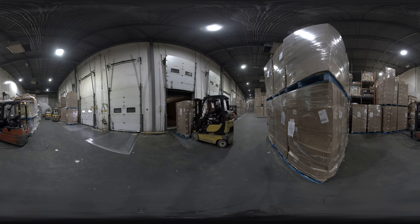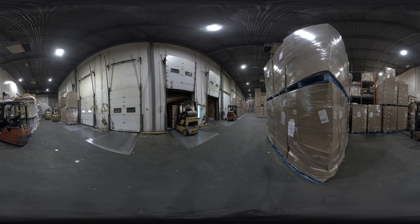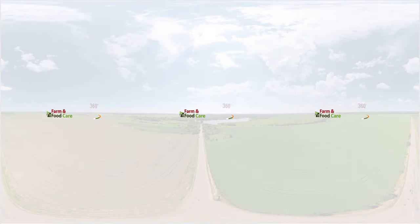Thank you for coming along on this journey to learn how potatoes turn into potato chips. If you'd like to learn more about Ontario potatoes, please click on the other videos in this section.